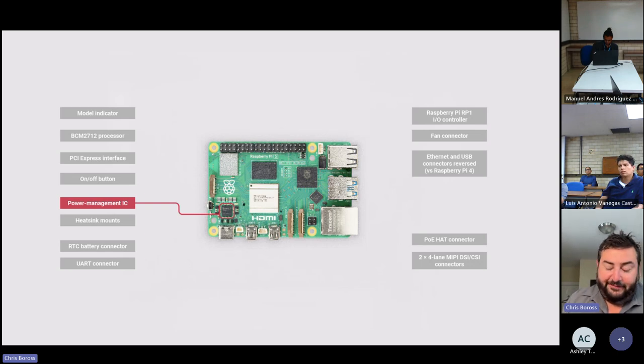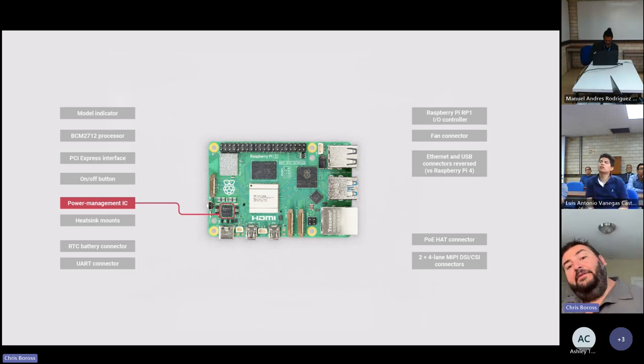The power management IC is custom silicon developed for us by Dialog, now owned by Renesas. It supports USB-C PD and generates all the power rails for the product, as well as current for downstream USB ports — so you can hang lots of hard drives and power-hungry devices off Raspberry Pi 5 using a single supply. We have a new 25W external power supply for Raspberry Pi 5, though you can also use a Pi 4 power supply with some limitations on downstream USB current.